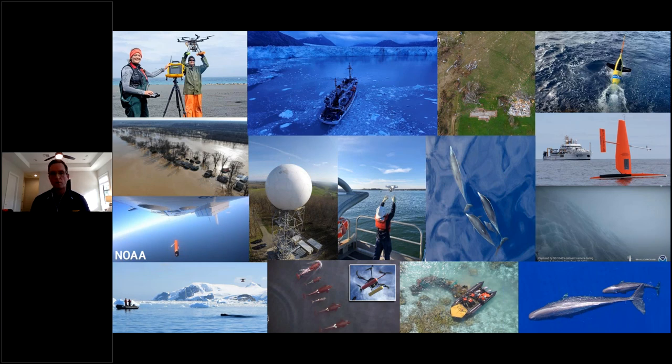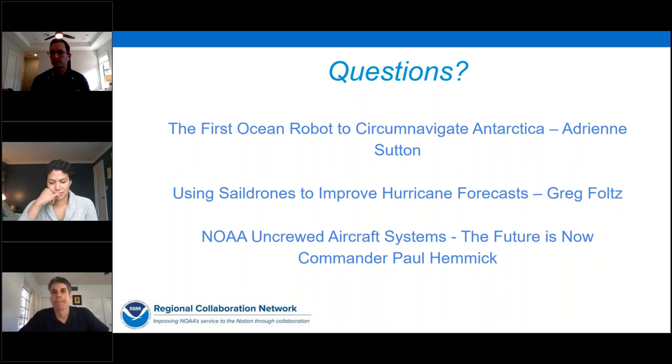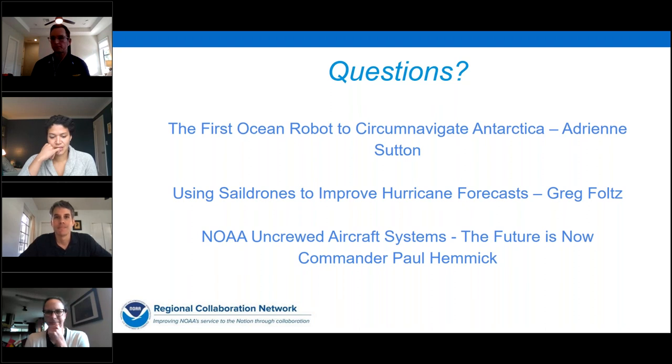It's now time for questions about these last three presentations. A lot came in on saildrones. First for Adrienne: How do other autonomous technologies like floats and gliders contribute to filling those gaps and reducing uncertainty in the ocean CO2 sink? They definitely contribute. We need a mix of observing technologies because we're still a ways away from an uncrewed system that can measure in the atmosphere, at the sea surface, and in the deep ocean all at once. The USVs I talked about really excel at observing the air-sea interface, and floats and gliders really excel at connecting what we observe at the surface to the deep ocean — for example, how biological production in the surface ocean eventually leads to carbon storage in the deep ocean.